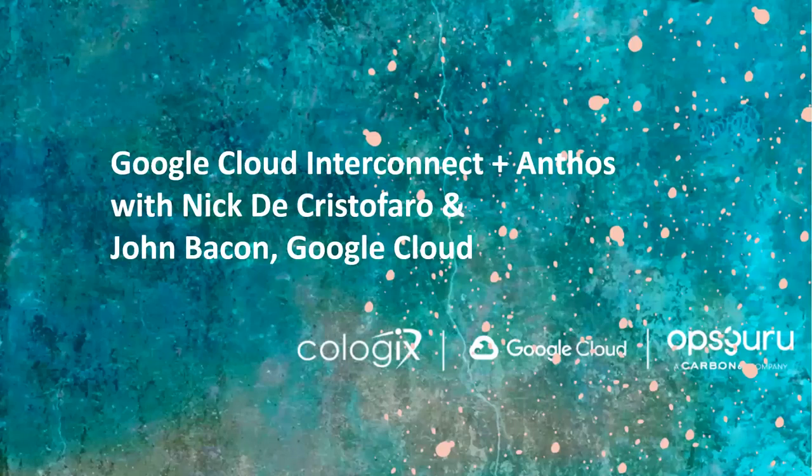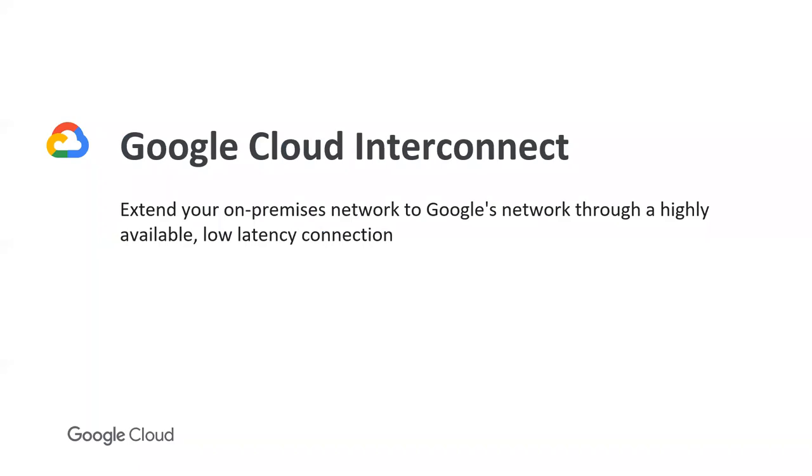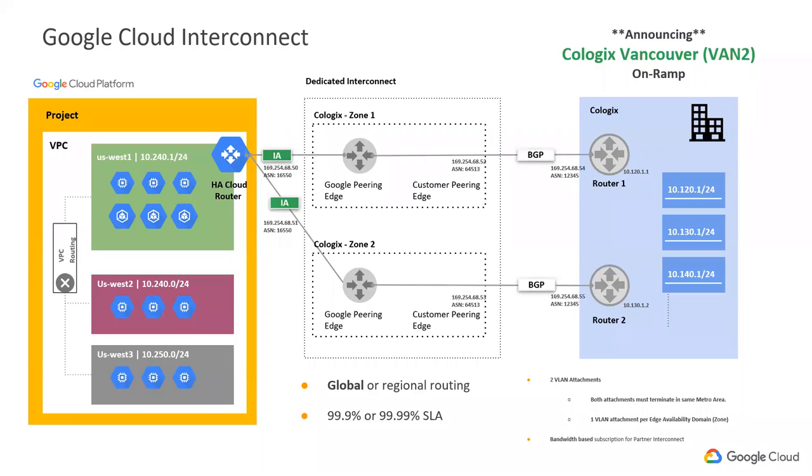Good morning or good afternoon, everyone. My name is Nick DiCristofaro. I'm a network specialist customer engineer with Google Cloud — I spend most of my time helping customers with network products and services, building network architectures and solutions within GCP. Today I'd like to talk about our Google Cloud Interconnect product and how to extend your on-prem network through a highly available, low-latency connection with GCP. I'm thrilled to announce the launch of our new Google Cloud Interconnect location at Cologix Vancouver Van 2, so you'll be able to directly connect from Cologix to GCP via a dedicated low-latency connection.